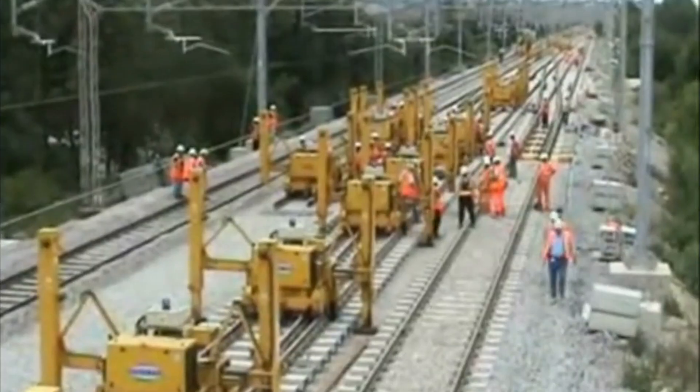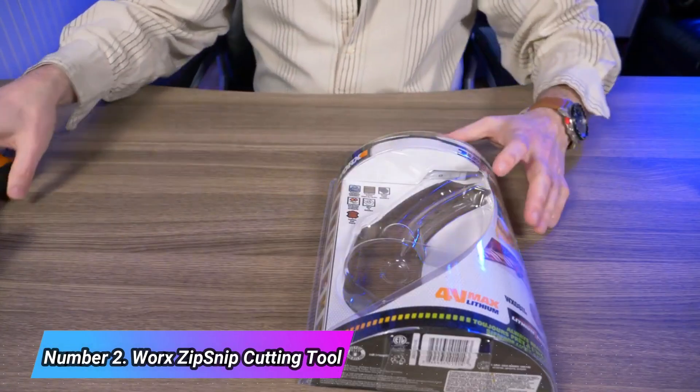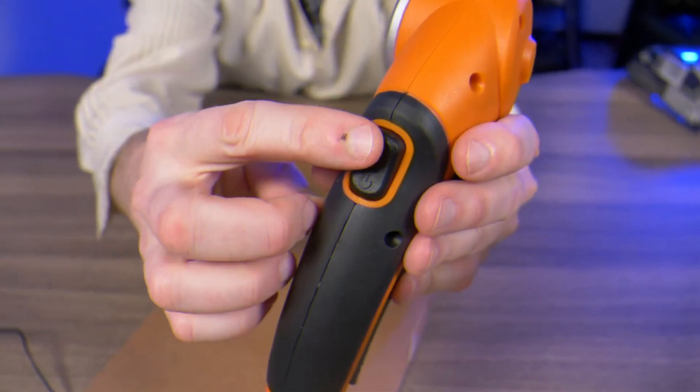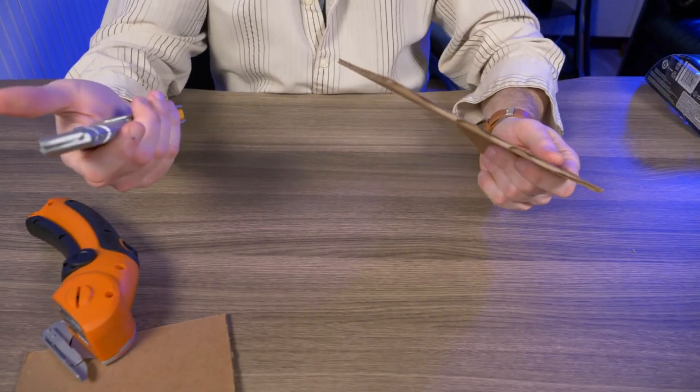These tools contribute to the overall quality of pipe installations and are widely used by professionals in the plumbing and construction trades. Number two: the Worx Zip Snip Cutting Tool. The Worx Zip Snip is a versatile and convenient cordless cutting tool designed for a range of household tasks.